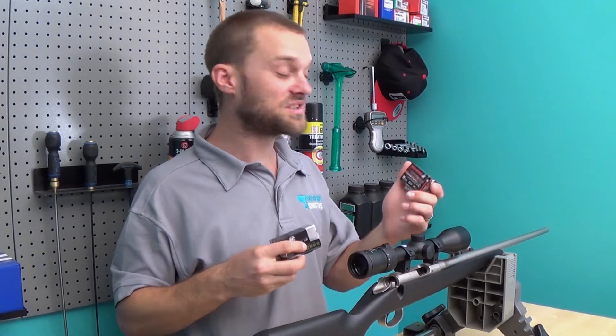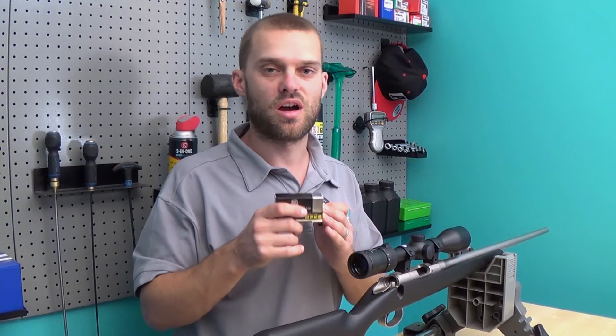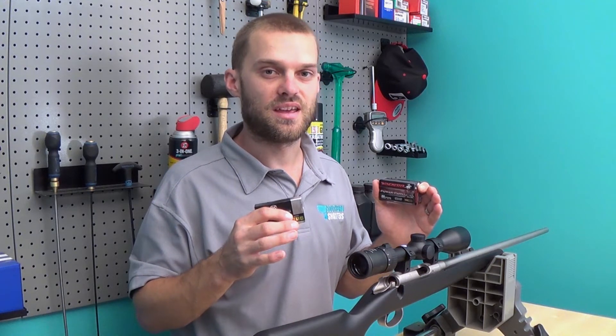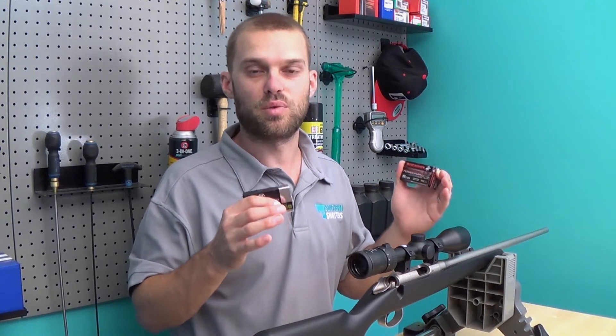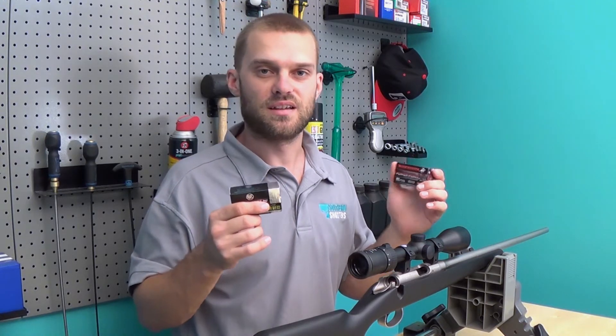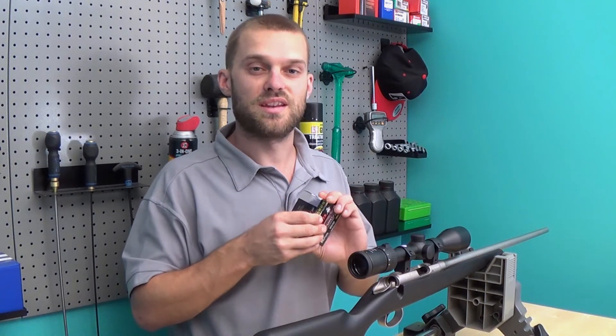Secondly, we're going to be looking at these Winchester PowerPoints, which the rifle is sighted in with, and these RWS high velocity rounds. They're both around 1,300 feet per second and have 40 grain hollow point projectiles. Very commonly used in hunting. It's going to be very interesting to see how similar rounds affect the different points of impact.